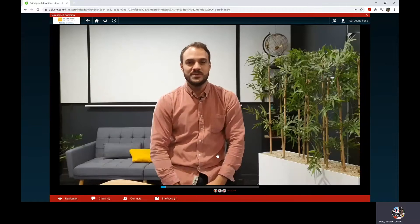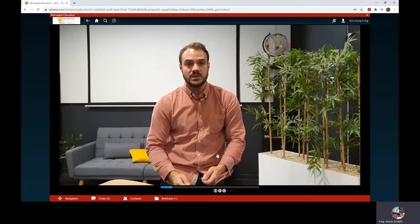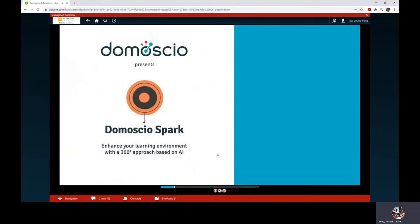Hi, this is Benoit from Domosio. As you are watching, public institutions and publishers are struggling addressing user engagement and learning efficiency. To answer these pains and opportunities, we offer them industrialized personalization through Domosio Spark.